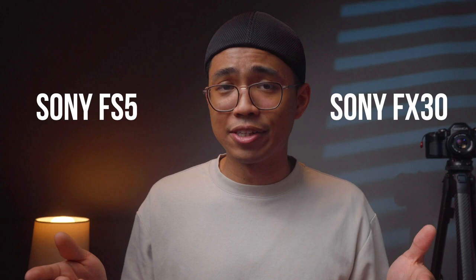The run-and-gun camcorder, the Sony FS5, versus the cinema line camera, the Sony FX30. Which one of these is actually worth investing in today? After using these for a little bit, I realized how capable the FS5 is and how it isn't one to be overlooked. However, in the light of the latest FX30, it may be considered whether anyone should bother with a camera like the FS5 anymore. In this video, I'm comparing these two cameras on image quality, ergonomics, and my personal user experience.